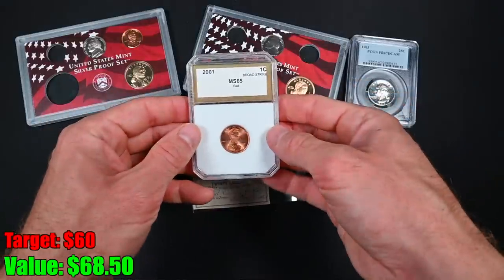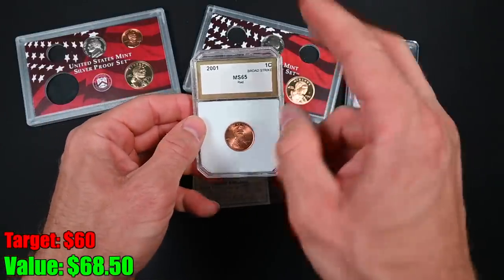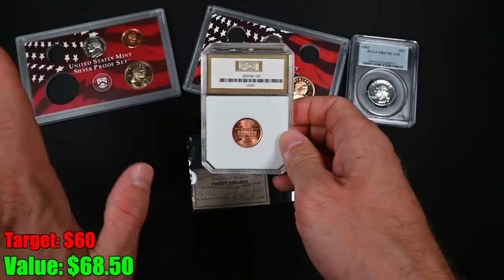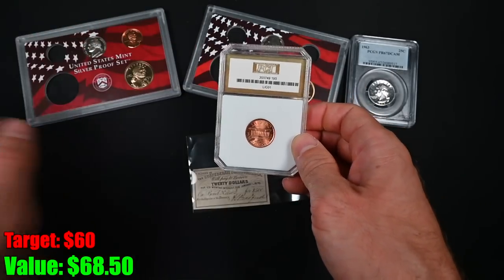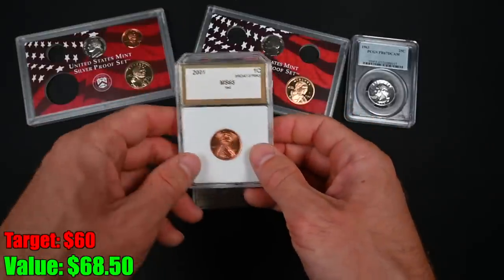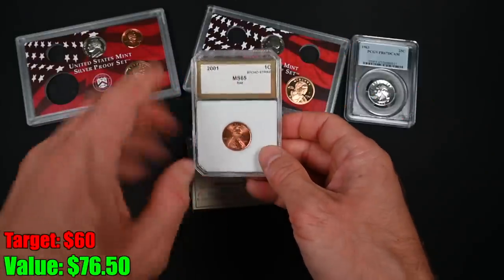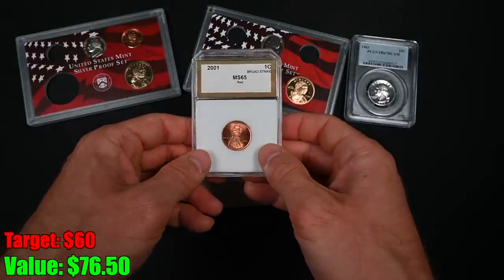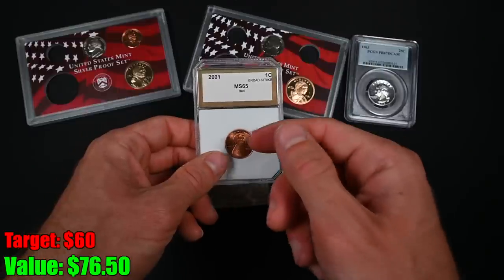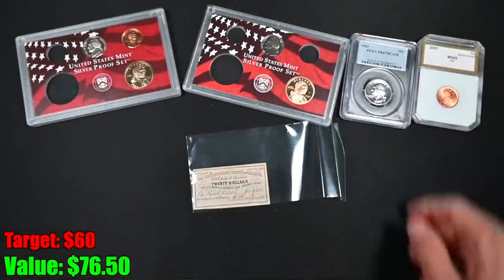Next up, we got ourselves another graded coin. This looks like it might be in a questionable holder — MS65, 2001. Actually, it's PCI, and I take that back — PCI is not a BS grading company. In fact, they are said to be even stricter graders than PCGS and NGC, so an MS65 from PCI is truly an MS65. I don't really collect modern coins like this 2001, so I will probably be selling this or giving it away in my next Whatnot auction. But still, that's a cool coin.